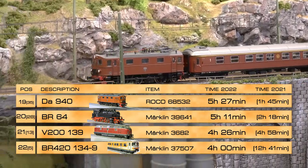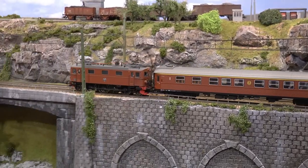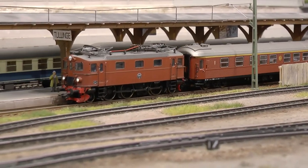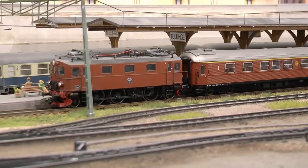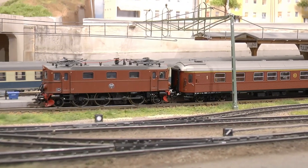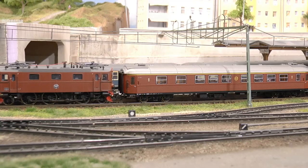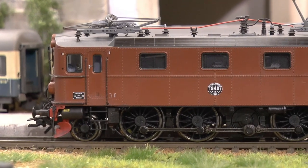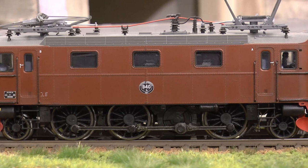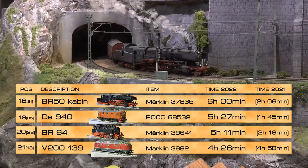In spot 19 we find the Swedish DA 940 locomotive — Roco item number 68532 — running five hours and 27 minutes. This is my favorite of the two DA locomotives from Roco, mainly because it has wheels with spokes, which I think is the best-looking version of this DA style. This one pulls long-distance trains with NMJ 60s style coaches, and you can see the wheels with spokes and the attached push rods.